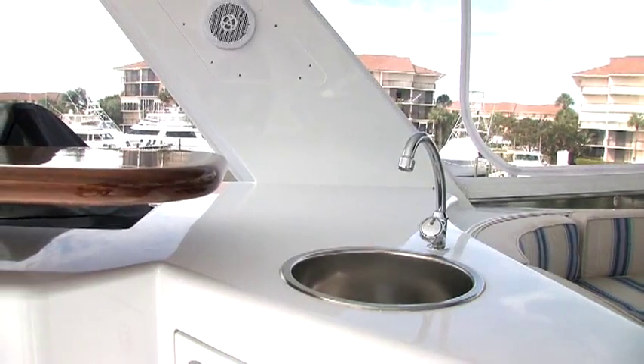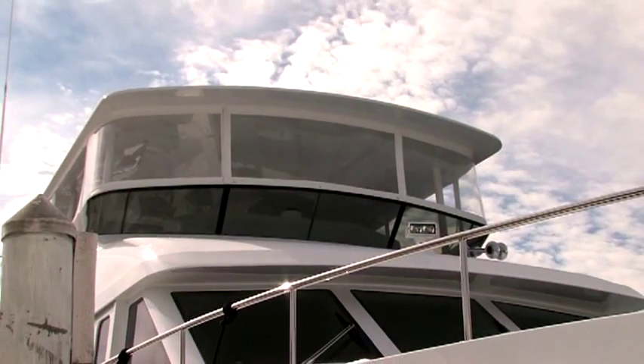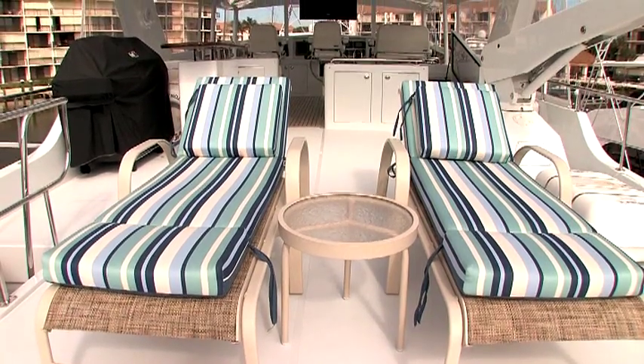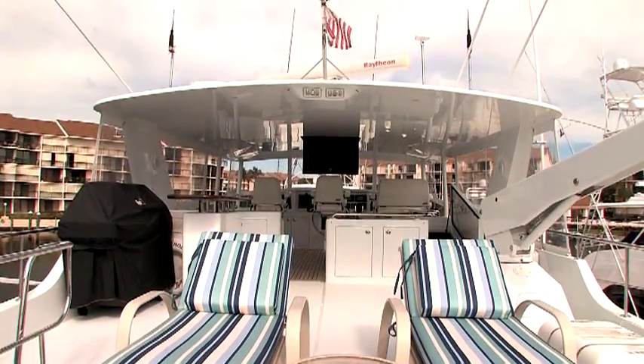Further aft is a bar to port with a davit across. The hardtop was built at American Marine and installed in late 2010, along with a four-foot extension to the boat deck which now covers the aft deck seating.